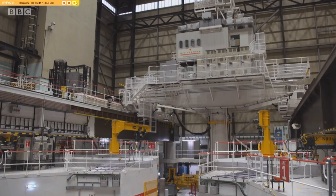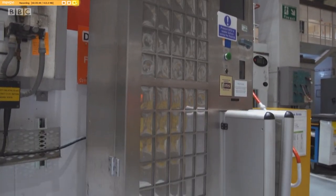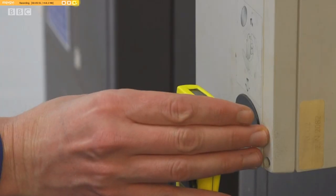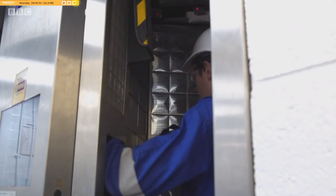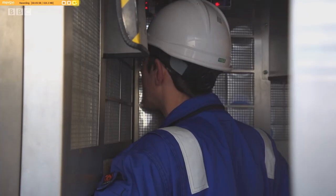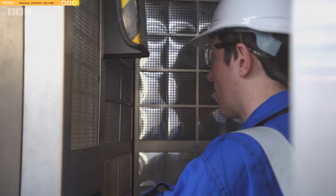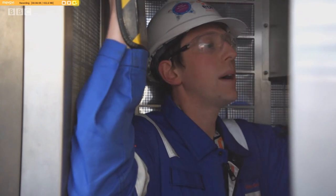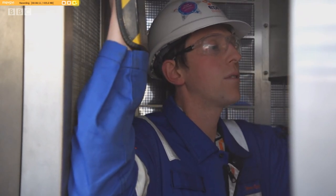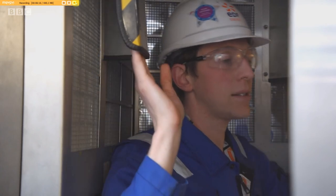Throughout the reactor hall there are scanners to check levels, and staff are monitored again when they leave the area. The monitor is checking the front of my body and my helmet and also my arms to see that they're clean. Now I turn around and the monitor is checking my back and also the front of my hands. No contamination — and as expected, perfectly clean.